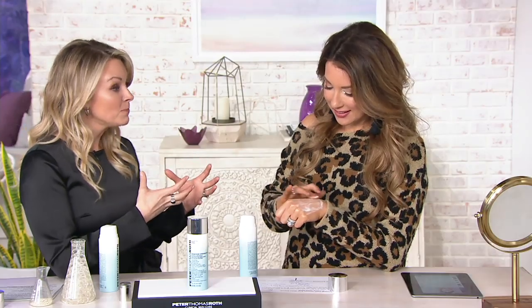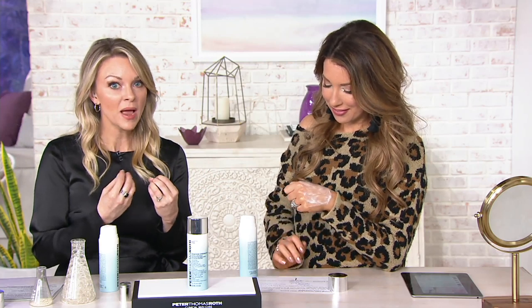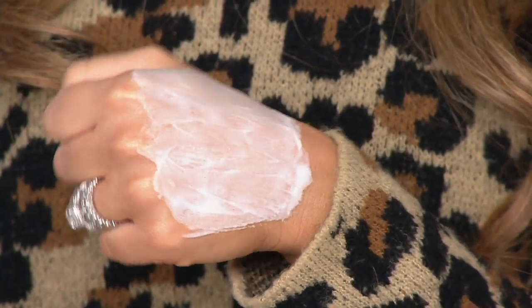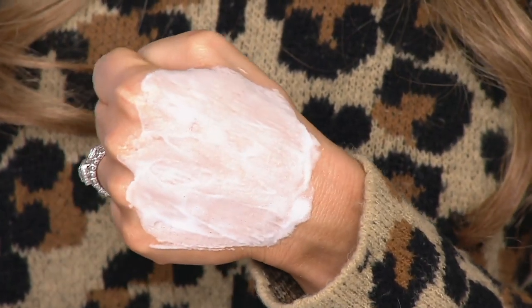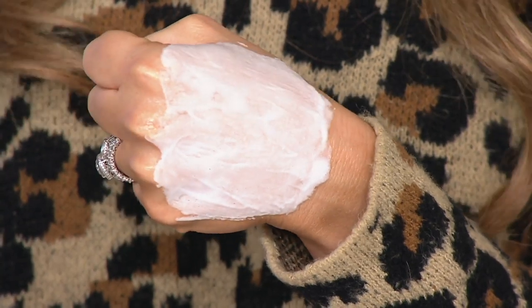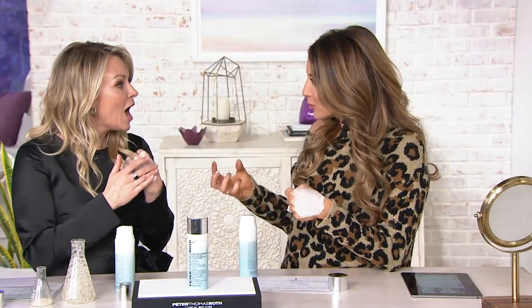How it feels on your skin is like going to a spa or sitting in a steam room — and when you come out, your skin just looks instantly hydrated, more youthful, and fresh. I can feel the little bubbles! It's that beautiful oxygenating treatment. The beginning texture is so cloud-like and creamy, very silky soft.